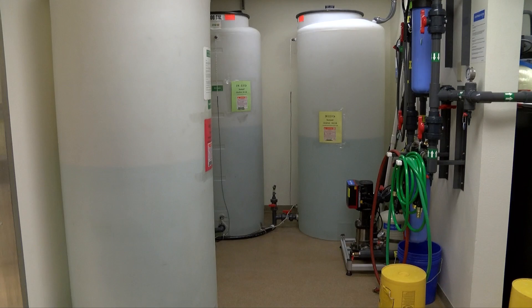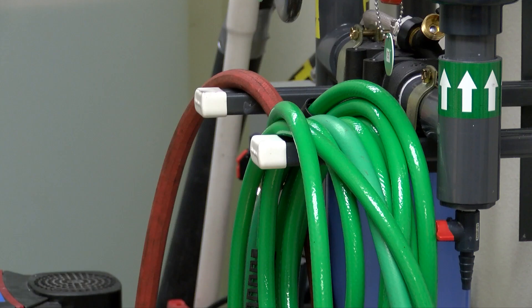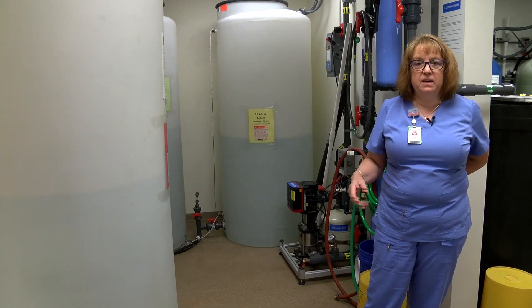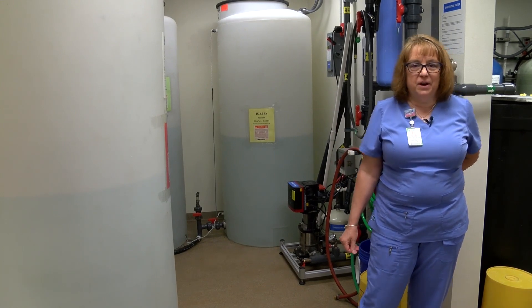In dialysis, we live and die by water, so we have to make sure our water is as clean as possible and all impurities are removed. A person can be exposed to up to 90 liters of water during a dialysis treatment, which is a tremendous amount. If there's any bacteria in that water, since we are directly accessing the person's bloodstream, we can make people very, very sick if we don't have clean water.